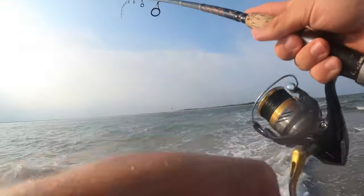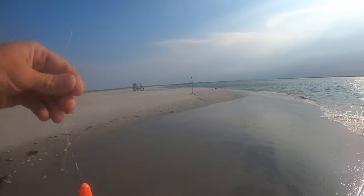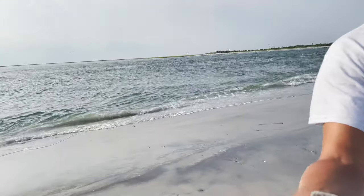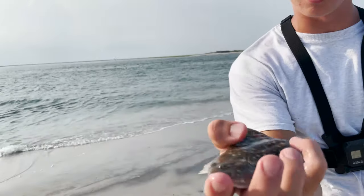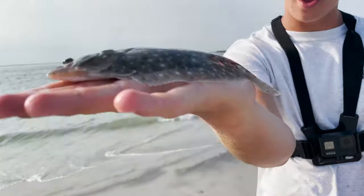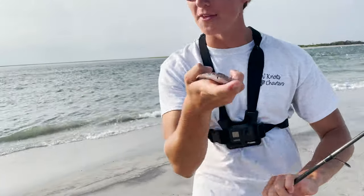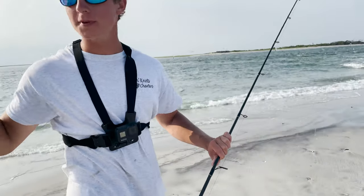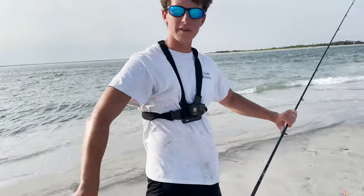Oh my god, look at the size of that flounder, guys — that may be one of the smallest flounder I've ever caught. Literally no bigger than my hand, half an inch thick. I don't know how both eyes are on the same side! Going to send this one back and start walking up the beach a bit. Storms coming this way, catching a lot of seaweed on almost every cast, so I'll walk up and hope for better luck.